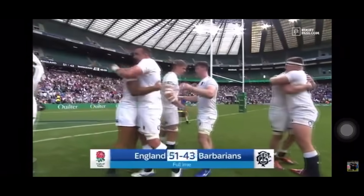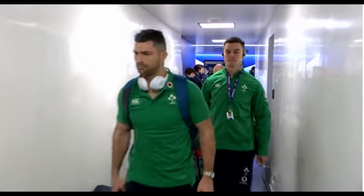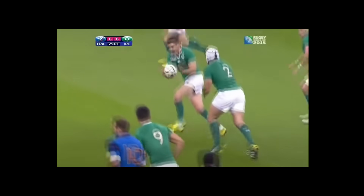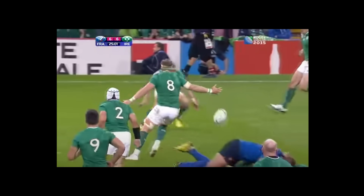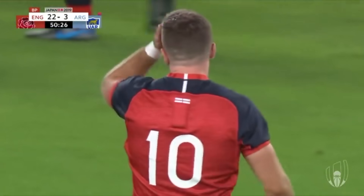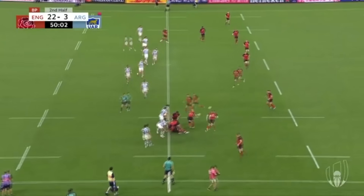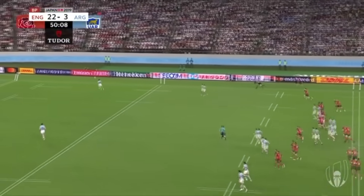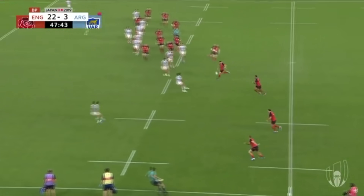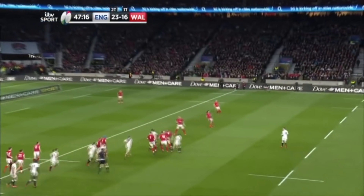I believe Eddie isn't looking for a fly half that can get to the gain line. If he was, he'd be looking for someone similar to Sexton in his prime — get to the gain line and put a support runner in the hole left by the defender biting in on him. If that was the case, he has that person already wearing the number 12 jersey: Owen Farrell. Eddie is looking for a general, someone who can see the opportunities opening up in front of him and quickly identify a three-phase plan to exploit the weakness. This is something George Ford does exceptionally well. Rarely will you see Ford carry the ball himself; instead, he marshals runners and sets plays around the park to get front foot ball and move the ball further down the field.